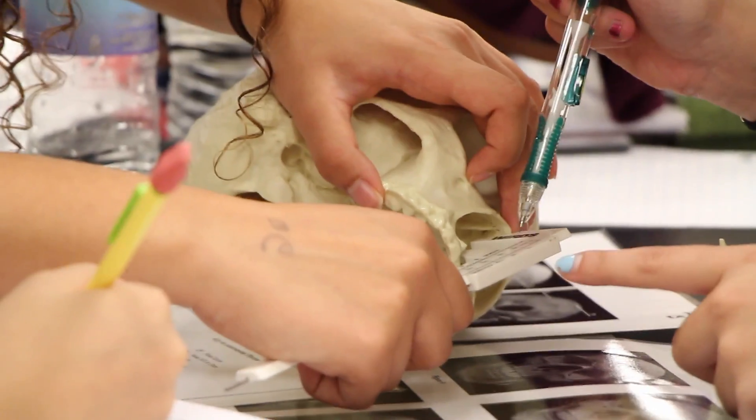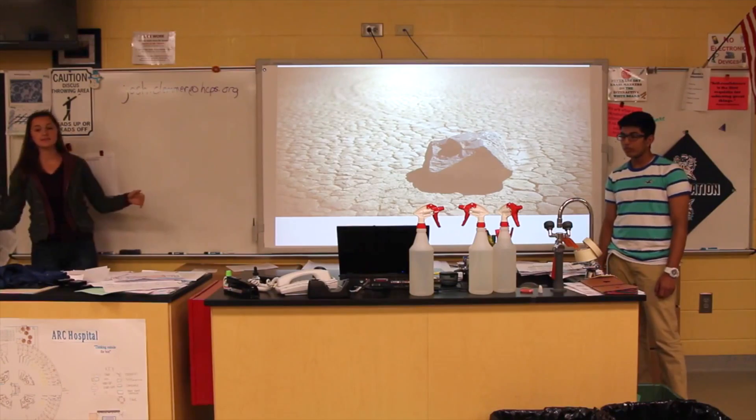My experience in BioMed was awesome preparation for my college science courses. I already knew lab techniques, BioMed content, and presentation skills that my classmates were learning for the very first time.